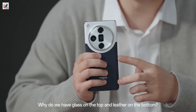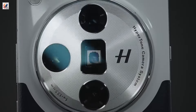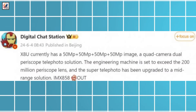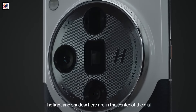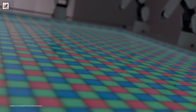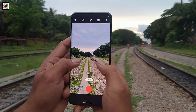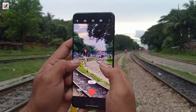A new leak, courtesy of tipster Digital Chat Station, sheds light on the camera setup of the Ultra variant. In a Weibo post, Digital Chat Station claimed that the Oppo Find X8 Ultra will sport four 50-megapixel cameras like the Find X7 Ultra, two of which will be periscope telephoto units. DCS claimed the Oppo Find X8 Ultra is expected to exceed the 200-megapixel periscope telephoto's capabilities, meaning it could outperform the vivo X100 Ultra's 200-megapixel periscope telephoto camera in terms of zooming.